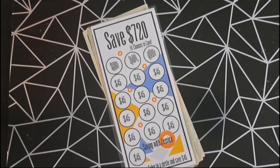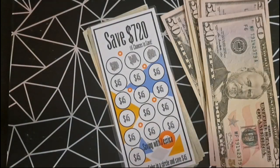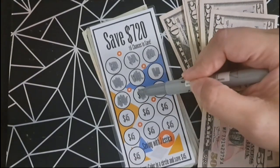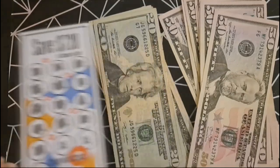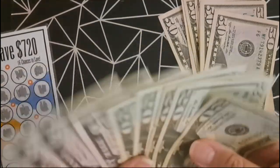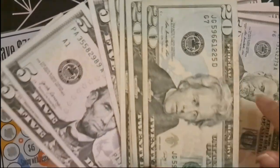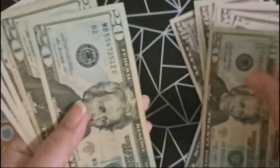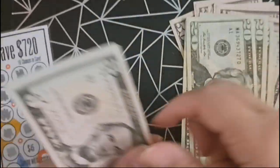Our next challenge is to save $720 and we're saving $450 today. After counting, we have $585.